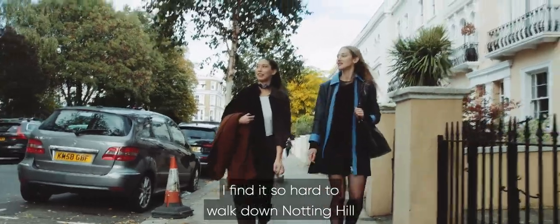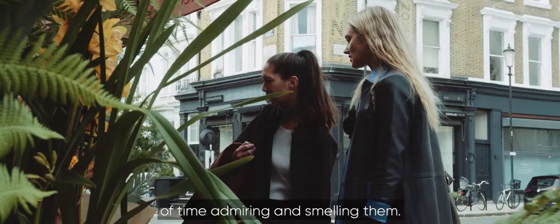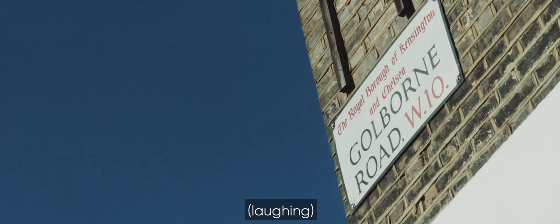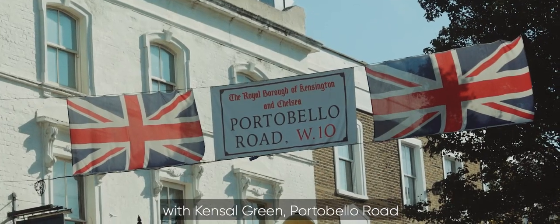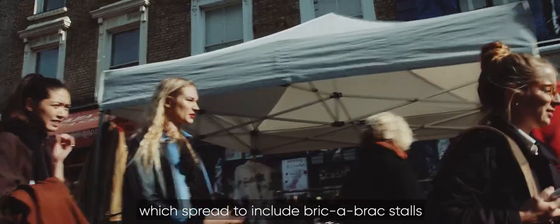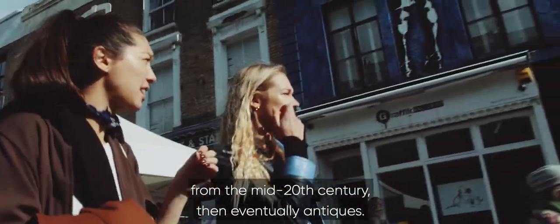I find it so hard to walk down Notting Hill on the weekend without picking up a bunch of flowers, or at least spending loads of time admiring and smelling them. Once a mere country lane connecting Notting Hill with Kensal Green, Portobello Road began to host a weekly farmer's market, which spread to include bric-a-brac stores from the mid-20th century, then eventually antiques.